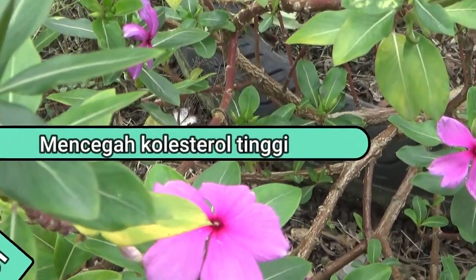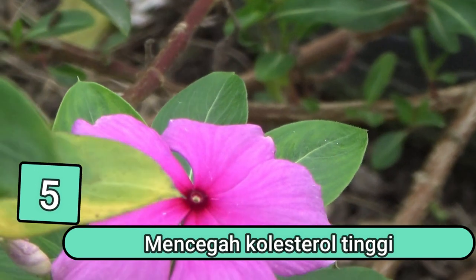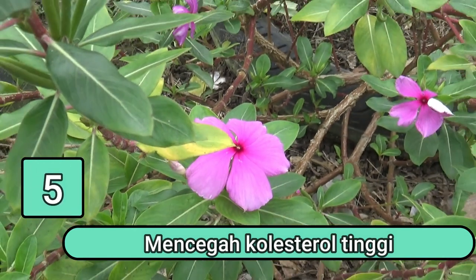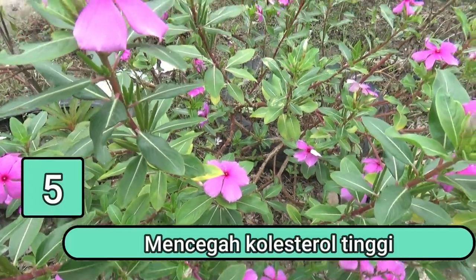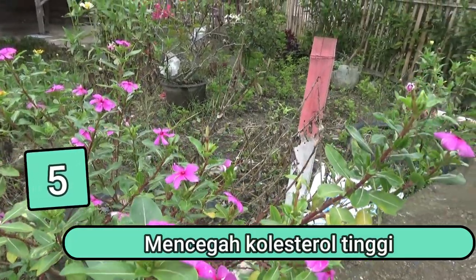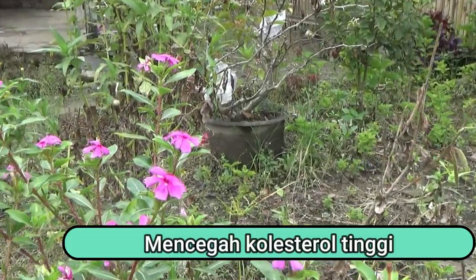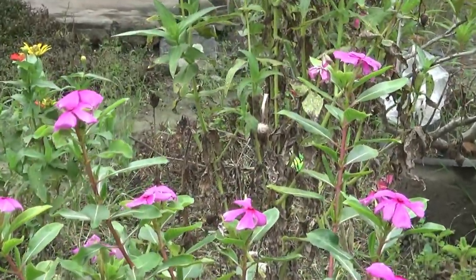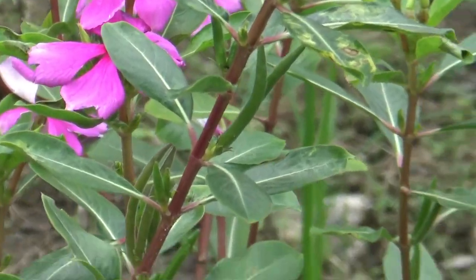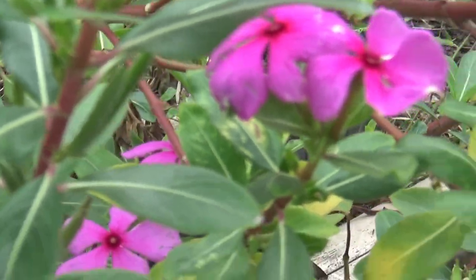Manfaat yang kelima adalah mencegah kolesterol tinggi. Sering mengonsumsi makanan yang tidak sehat dapat menyebabkan kolesterol tinggi. Flavonoid dan vinpocetin yang terkandung pada ekstrak daun tapak dara diketahui dapat menyeimbangkan kolesterol dalam tubuh dengan menurunkan kadar kolesterol total, trigliserida, dan kolesterol jahat. Kondisi kolesterol yang normal dapat menurunkan risiko terkena penyakit seperti stroke, serangan jantung, hingga penyakit ginjal kronis.